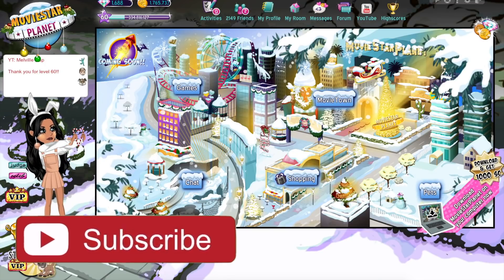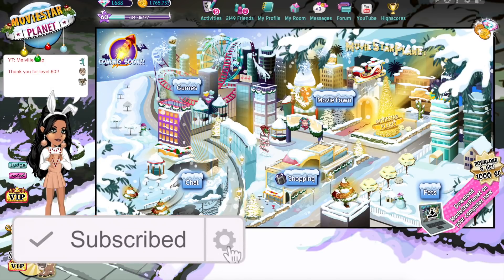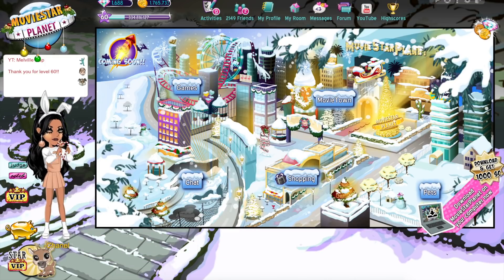Before we start the video, if you're new here, make sure to subscribe because I upload MSP videos every single week and I'm going to be uploading a lot more than usual because I'm currently on holiday break. So let's just get into the video.